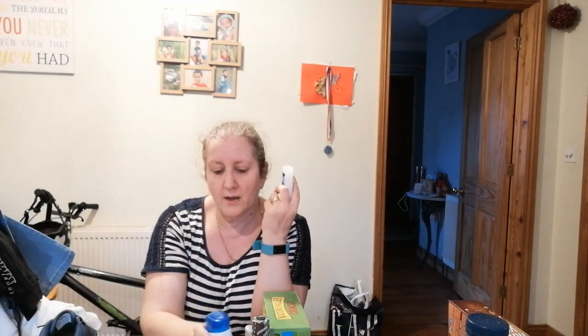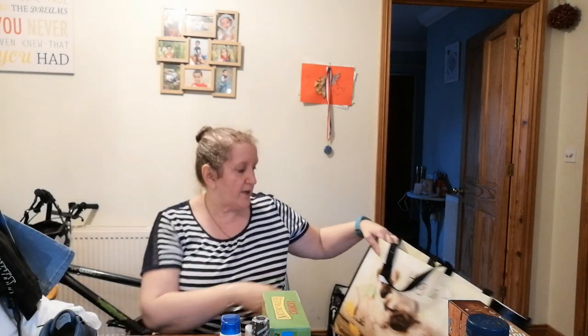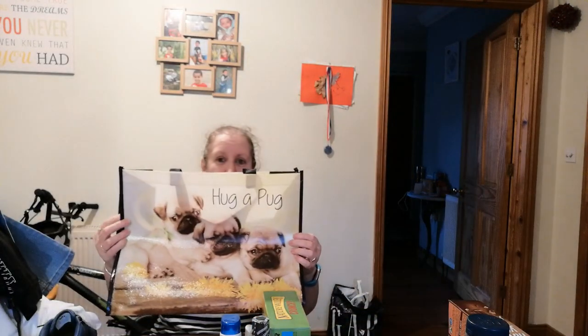If the Head & Shoulders doesn't help I'll probably have to get someone to take a look at it. I also picked up a little bottle of hand sanitizer to keep in my bag — Caleb needs it for football practice and rugby starts next week too. He might even need one for school. And of course whenever I go to Poundland I have to buy one of their bags — today we got a 'Hug a Pug' one with little pug puppies on it, which was really quite cute.